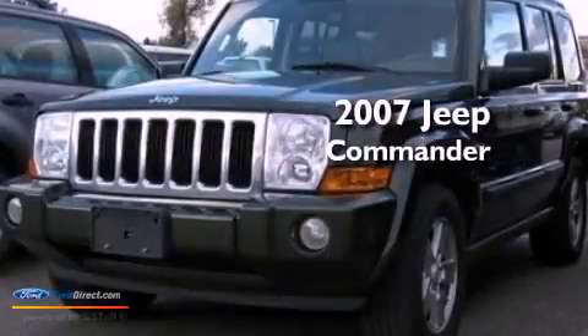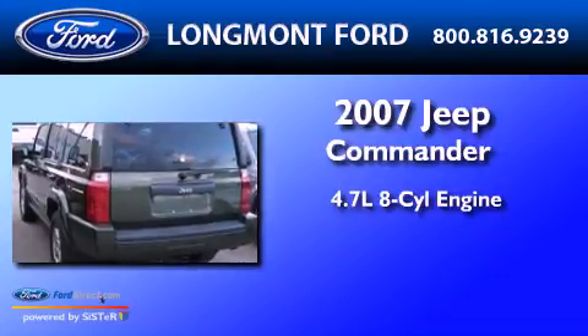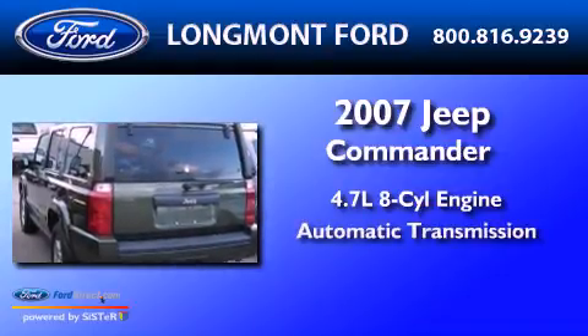This is a 2007 Jeep Commander. It has a 4.7 liter 8-cylinder engine and an automatic transmission.